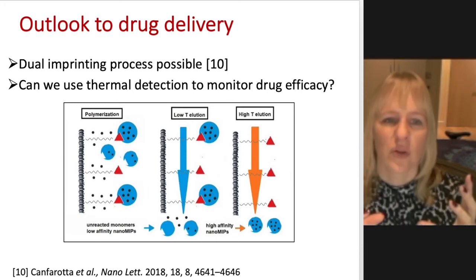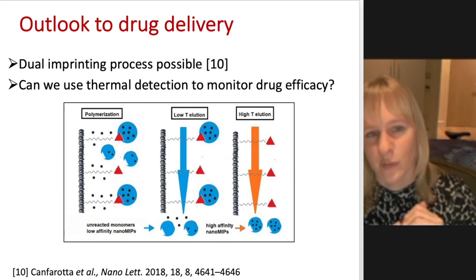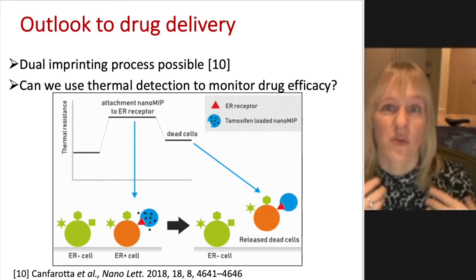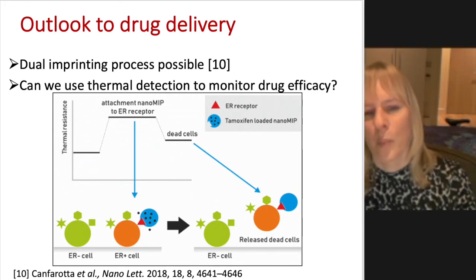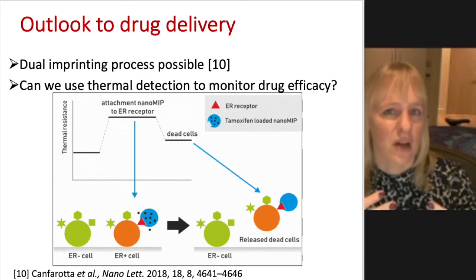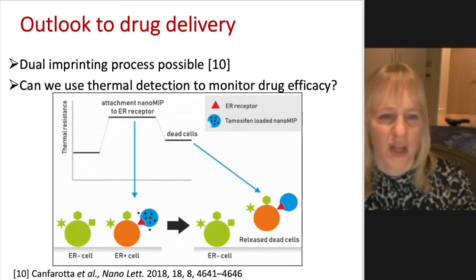We can make an imprint for a particular receptor — in this case, receptors for breast cancer — and also imprint for a particular drug compound. We would like to use our thermal analysis technique to monitor in real time what's happening: can we monitor the attachment, and once the drugs are being released, can we also monitor in vivo in real time what's happening? Are the cells dying? How fast are they dying? So it gives you a lot more information quite quickly.